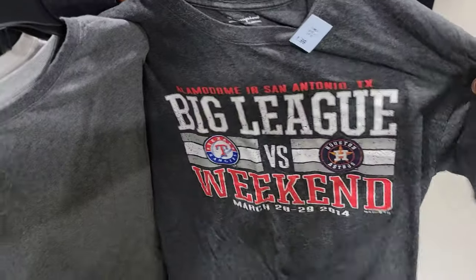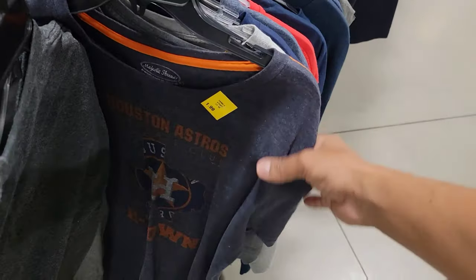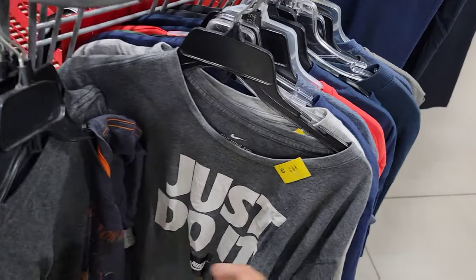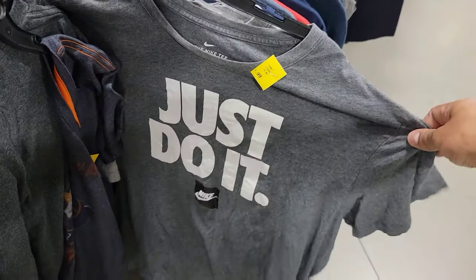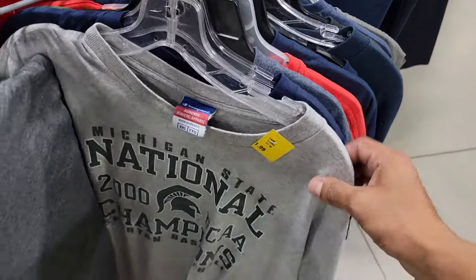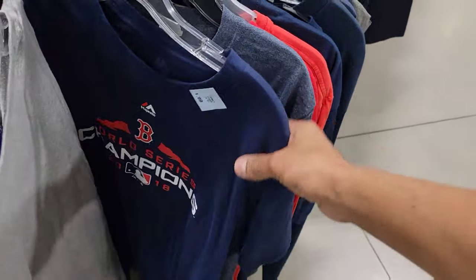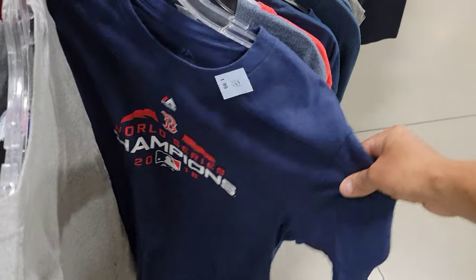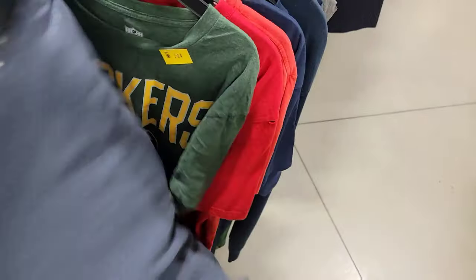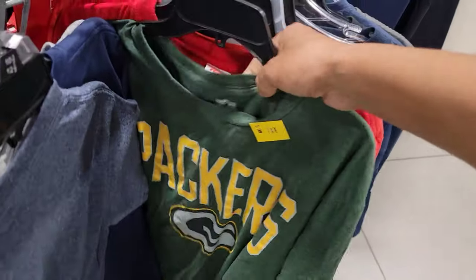Everything's 50% off as long as it's a colored tag. Found this one from San Antonio 2014. Houston Astros. Just do it — just a regular Nike tee. Not bad for a buck. There's Vintage Champion — Michigan State 2000 Champions. World Series 2018 Majestic tee. Packers tee. There's an NFL tee.